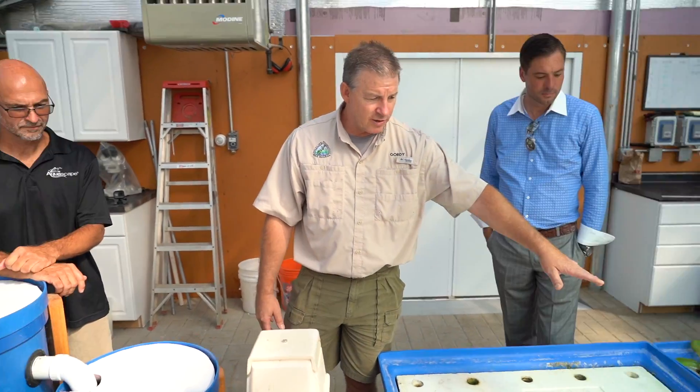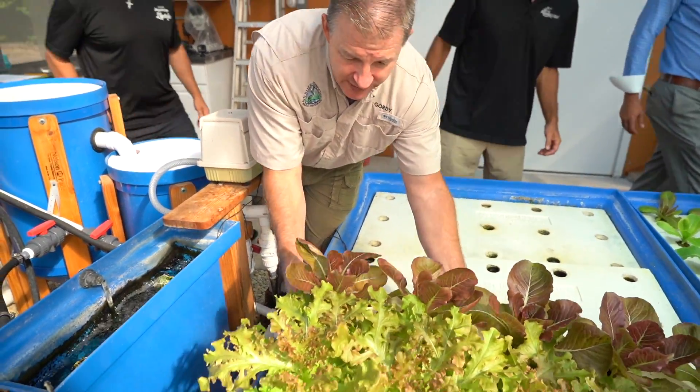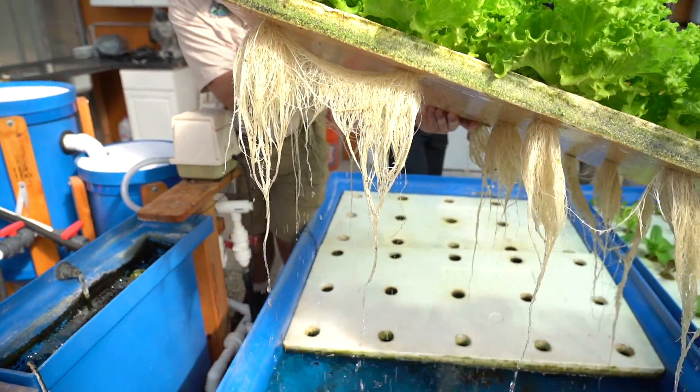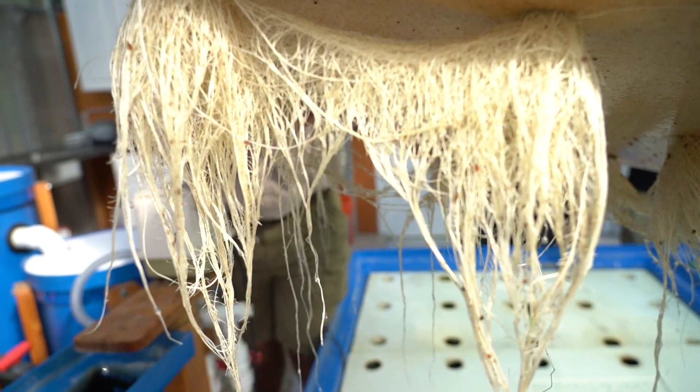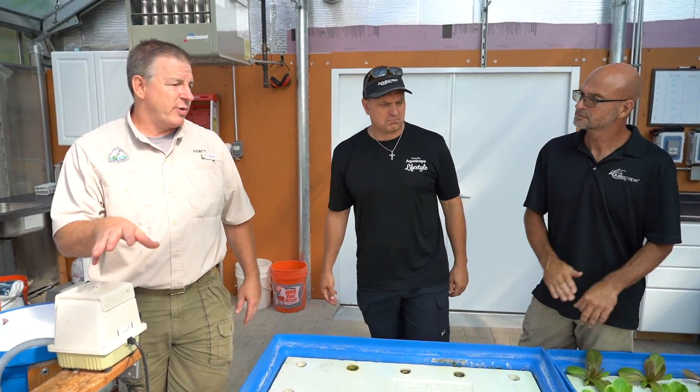Then the water goes into our grow tank. These are rafts — plants grow just right in the water, roots and all. Look at how awesome that is. That looks like some healthy lettuce. That's a month's worth of growth right there, and in six weeks we'll be harvesting.